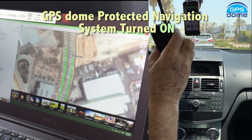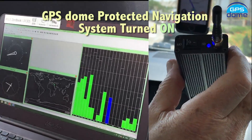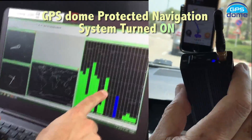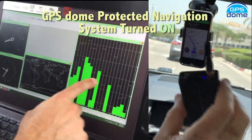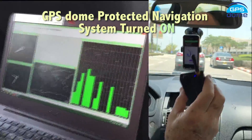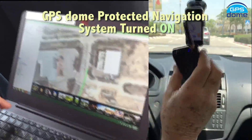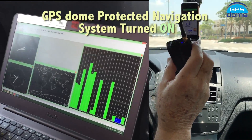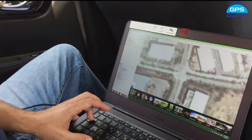Ehud, can you start the jammer please? We have turned on the jammer, so the jamming car is now jamming the signal. And as we can see, we're not losing reception. We have lost signal strength a little bit by about 10 dBs, but we can see that we are maintaining GPS lock and maintaining our position very successfully. At all times we're not losing lock of the signal, and that is exactly what GPS Dome is supposed to do.